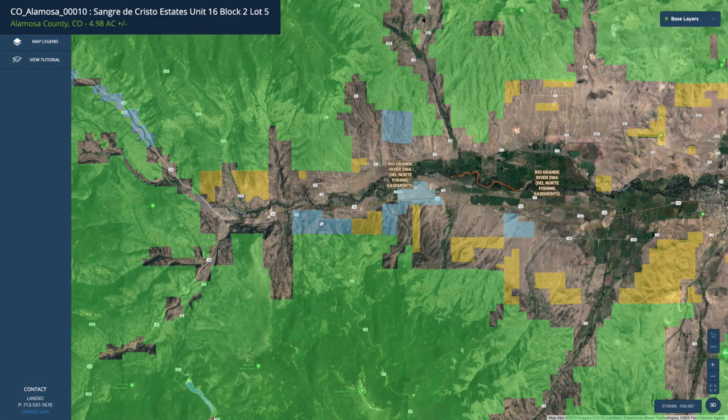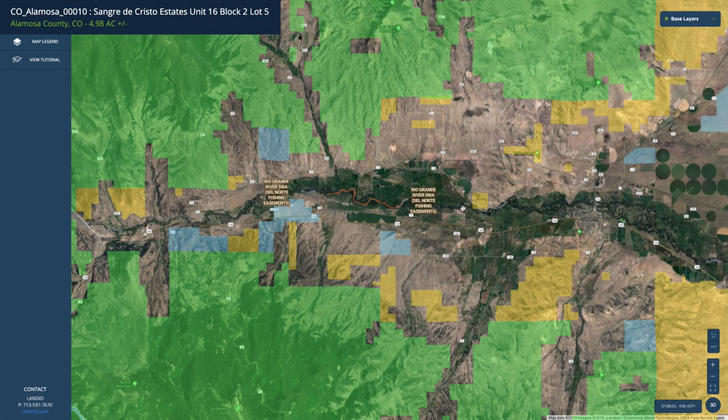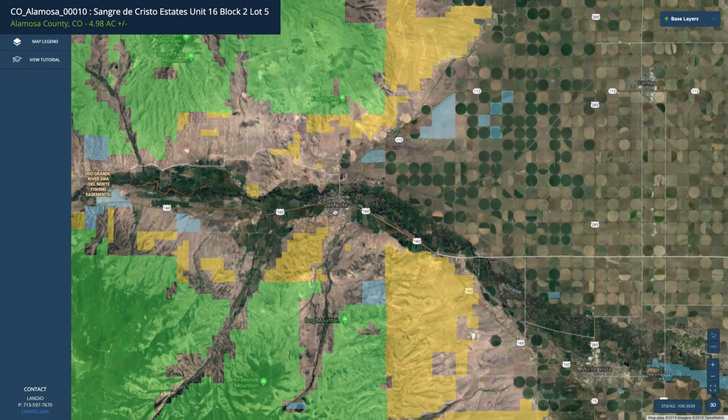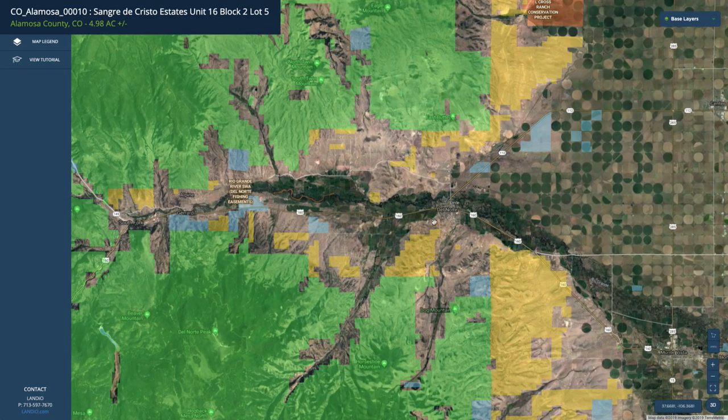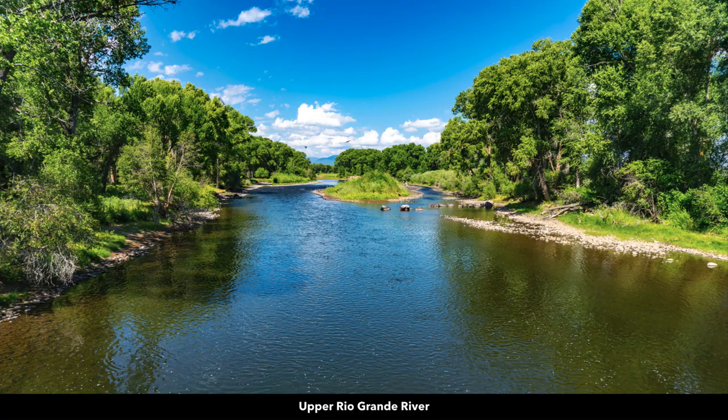Right here you have South Fork, which is a popular tourist destination. Over here is Del Norte — population around 1,600 — and Monte Vista, which is about 4,200. So from the property, you're only about 29 miles to the west and you have this world-class fly fishing.